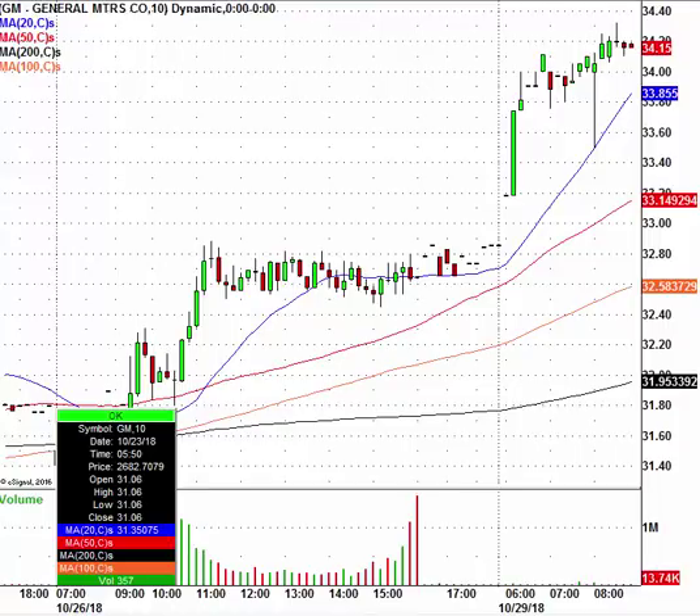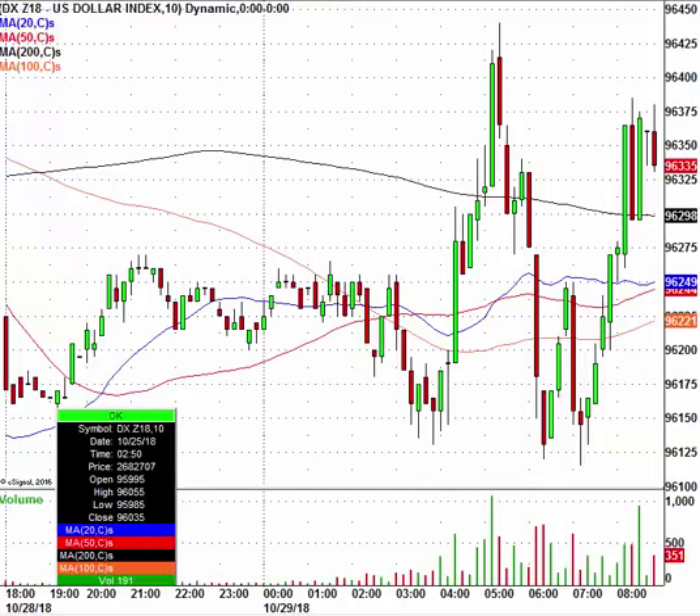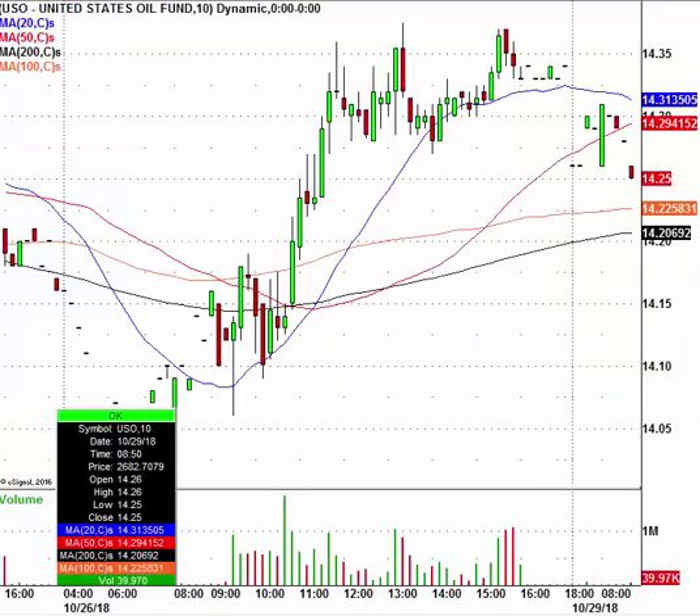Let's talk about where we have the gold market today. The GLD is trading at around $116.43. The U.S. dollar index is trading higher by about $0.20, and we also have the USO — a good oil ETF — trading at around $14.25.